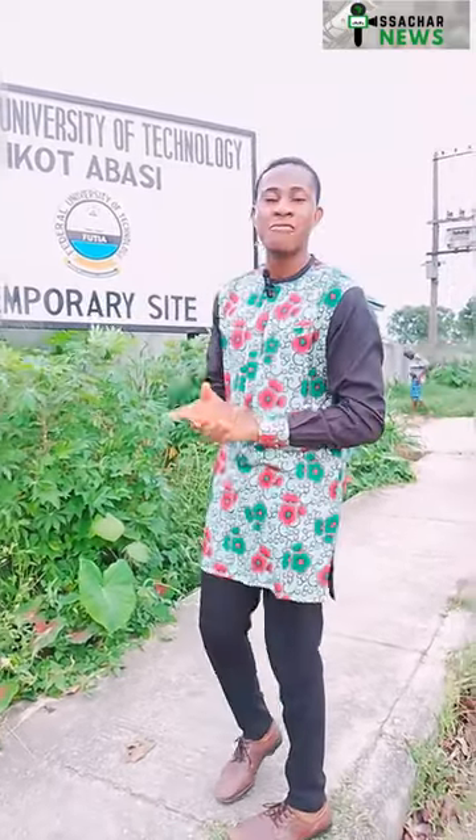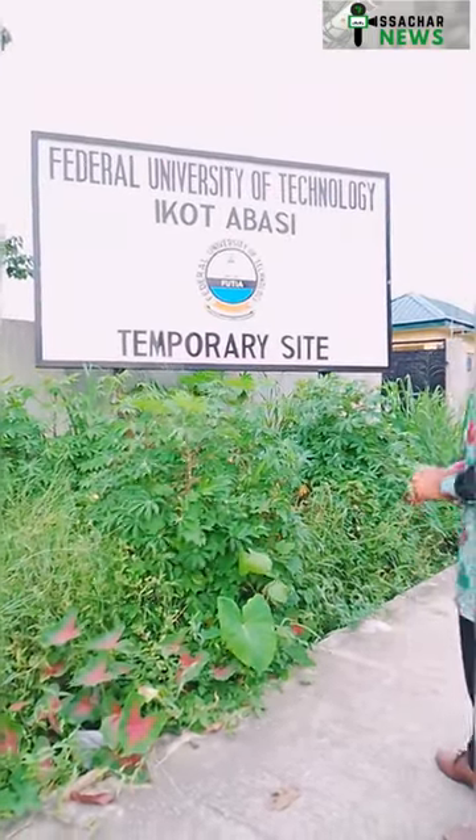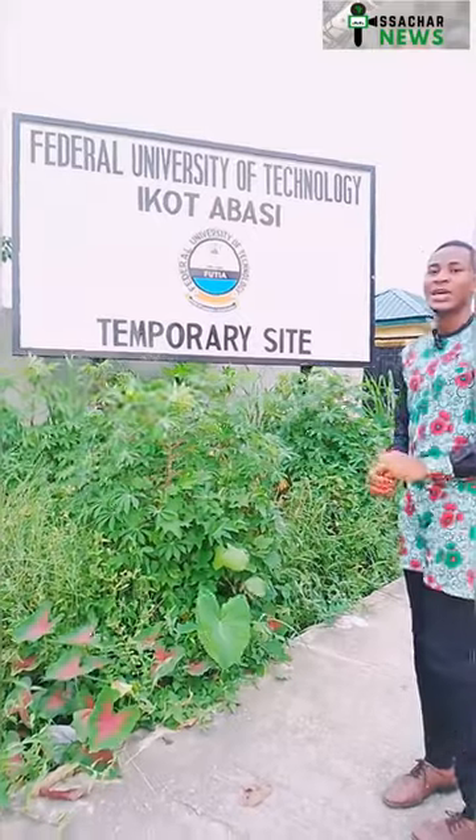Hello guys and welcome to this channel. I'm your host Edikan Oboot and this is Azaka News. Today I want to take you on a tour to the Federal University of Technology, Ikot Abasi temporary site. Welcome to the university — let's take a look at what we have inside.